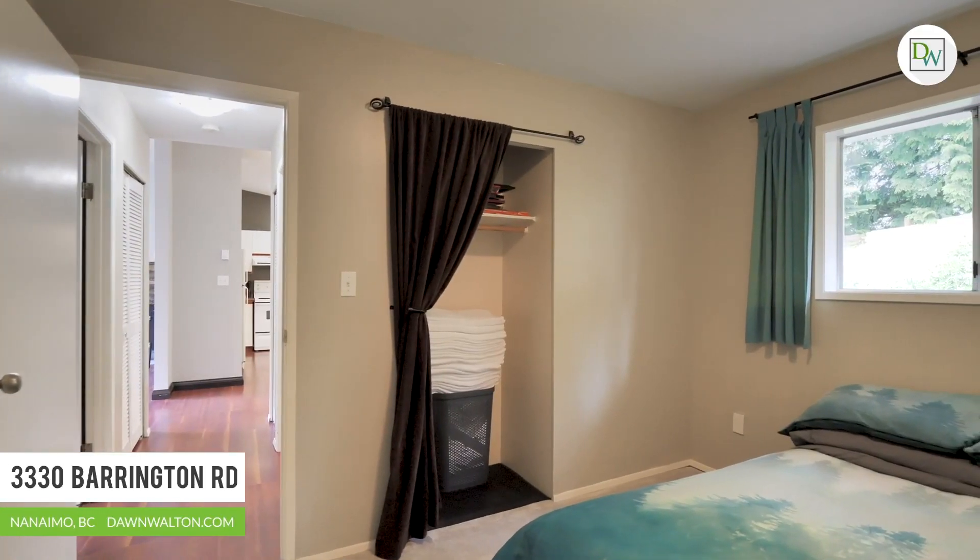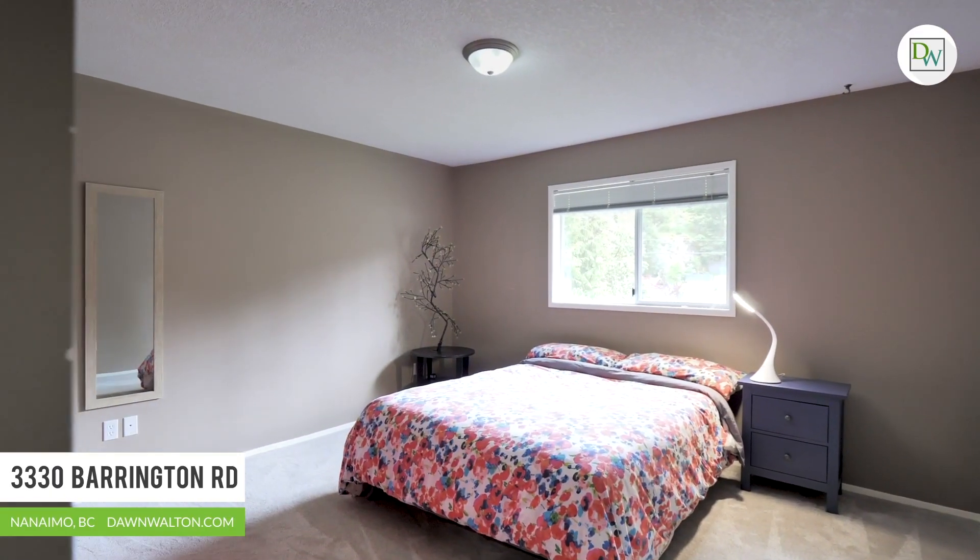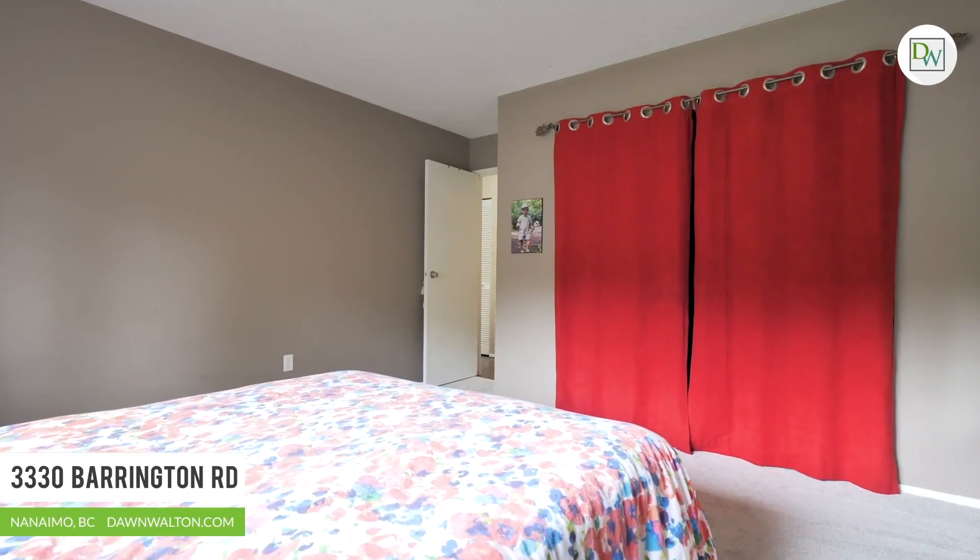This affordable home has been spruced up with fresh paint throughout, new carpets in the bedrooms, and is move-in ready.